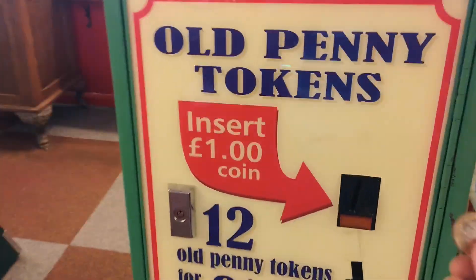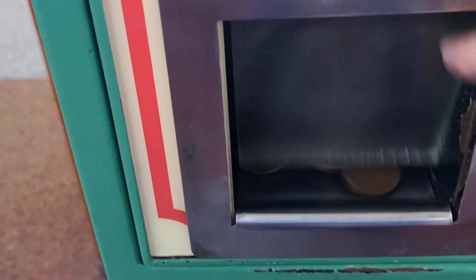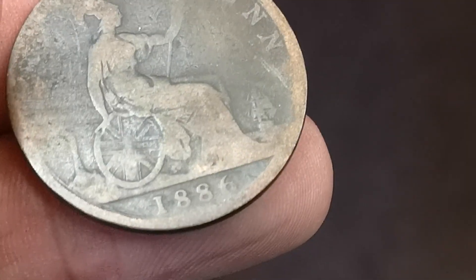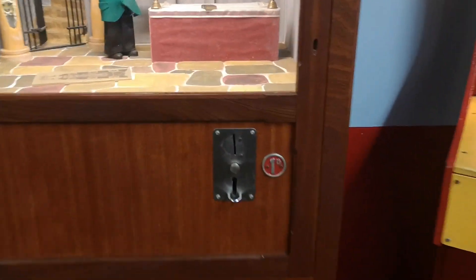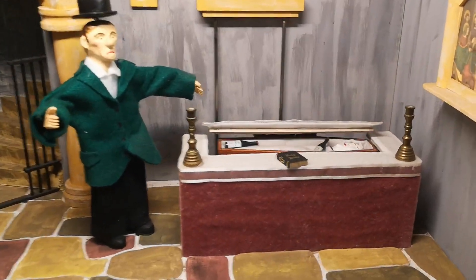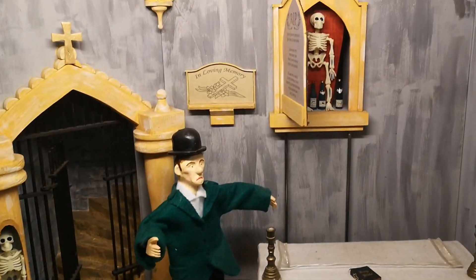So we get our pound, put it in there, and you get 12 old pennies to play with. There is a Victoria — it's an 1886. So that is a keeper.